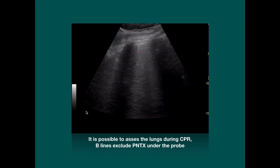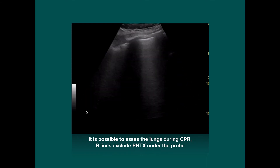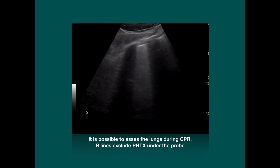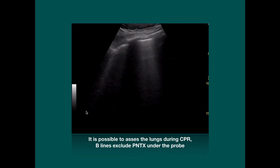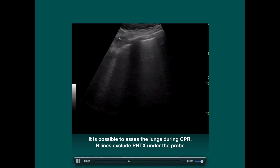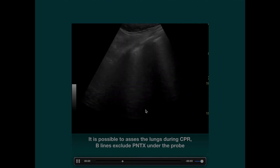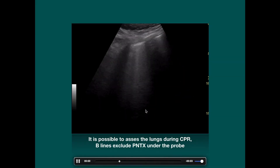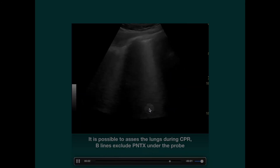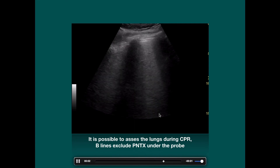Pneumothorax is something where we can help. In fact, we can even look at the lungs during CPR, as you can see. The long dark shadows stretching down the screen are our rib shadows, and the bright white horizontal line between the rib shadows is the lung. Now, if you can see these vertical right laser beams — rockets, comets, they've been called — coming down from the pleural line, we can say quite happily that there is no pneumothorax at this point. These vertical B-lines, rockets, or comets confirm that we must have lung tissue right up against the chest wall.